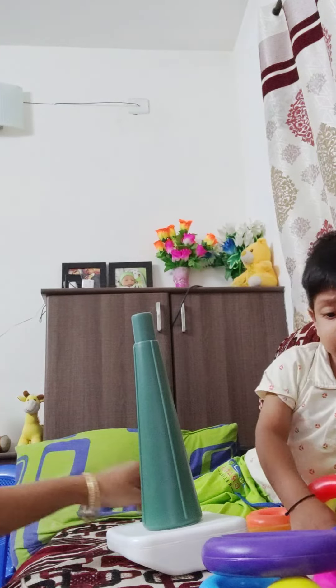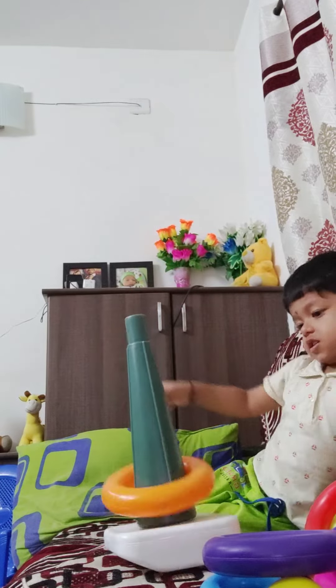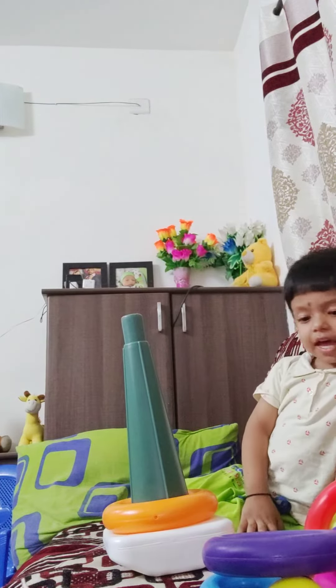Where is orange? Where is orange? Yeah, there. This. This is orange.